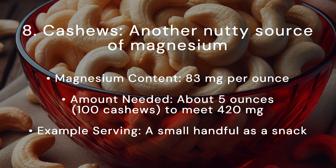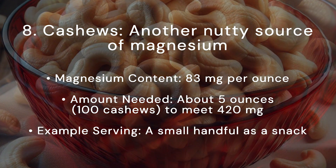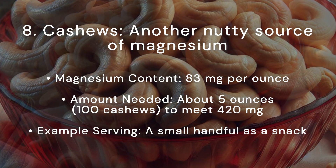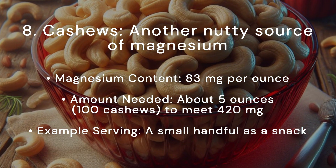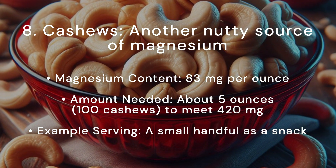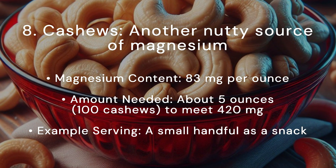Cashews are another nutty source of magnesium. Magnesium content: 83 milligrams per ounce. Amount needed: about 5 ounces, 100 cashews, to meet 420 milligrams. Example serving: a small handful as a snack.